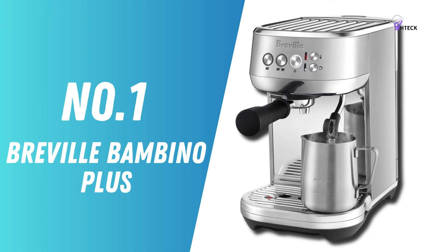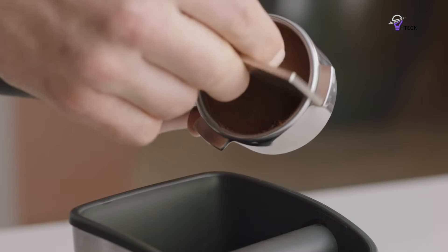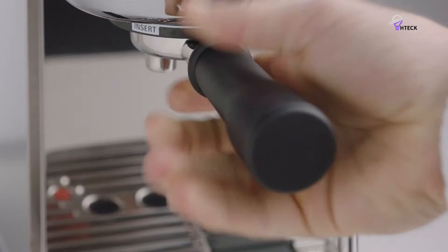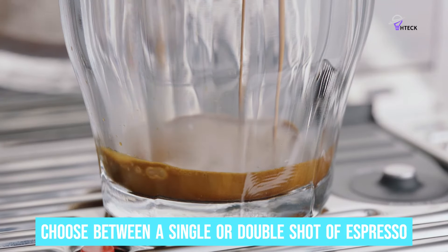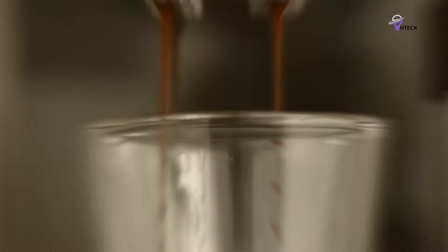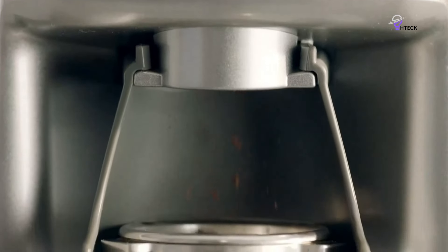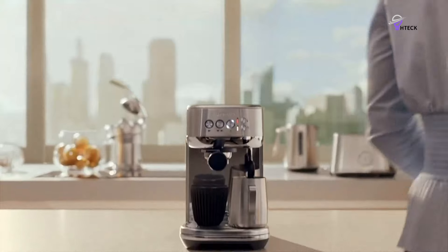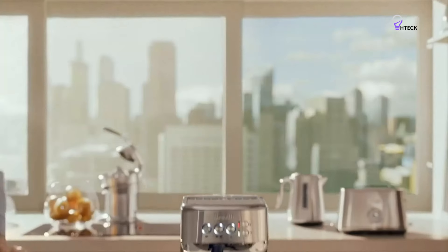Number 1: Breville Bambino Plus — Best Espresso Machine Overall. The Breville Bambino Plus is packed with features that make it perfect for everyone, from coffee newbies to seasoned aficionados. With its simple interface and volumetric shot control, one touch lets you choose between a single or double shot of espresso — no need to fiddle with settings. For those who love creamy lattes or cappuccinos, the hands-free milk texturing steam wand creates silky microfoam with up to 1 million microbubbles per milliliter, making latte art effortless and your homemade coffee feel like it's straight from your favorite cafe.